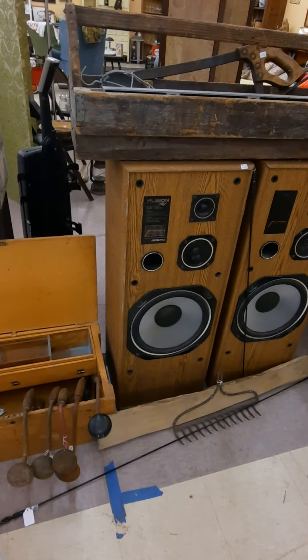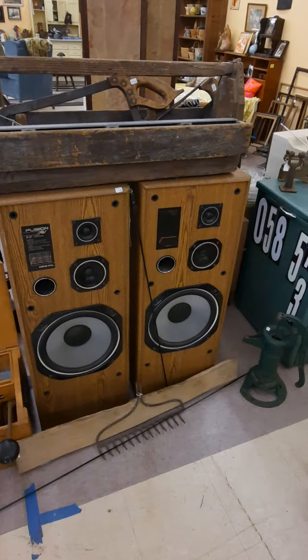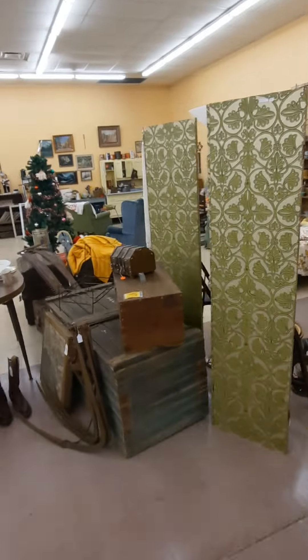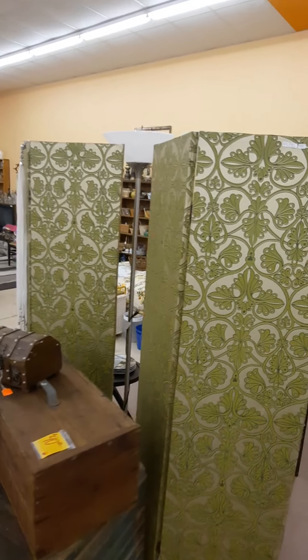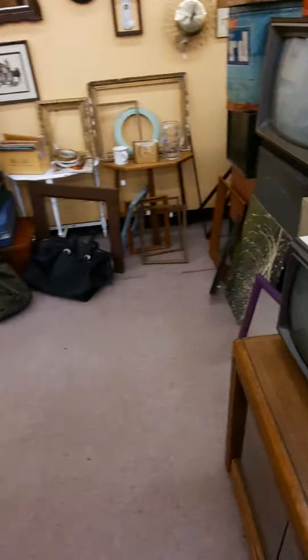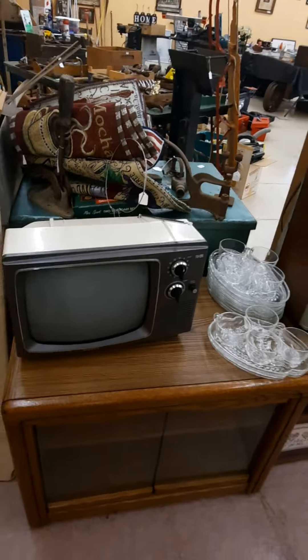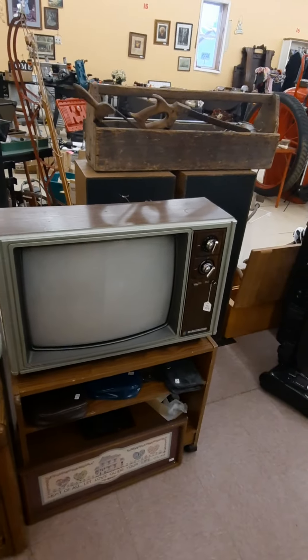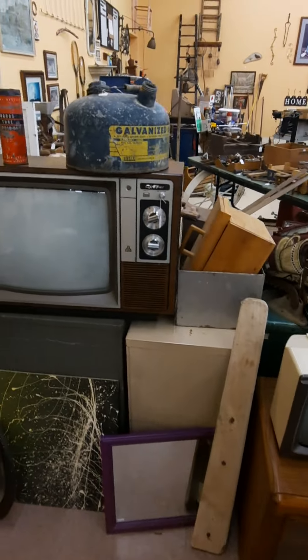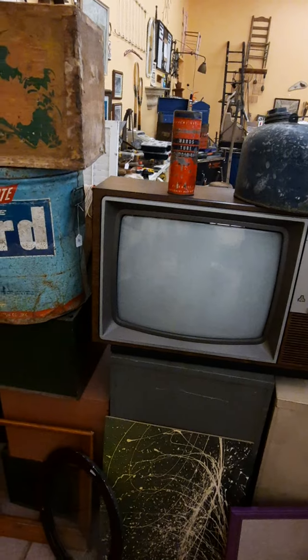Check out these speakers — wouldn't they look good in your man cave? Got some really cool room dividers. We've got some really great retro TVs — I used to toss these right in a dumpster, but look at them, they're like brand new. They just look cool, man.